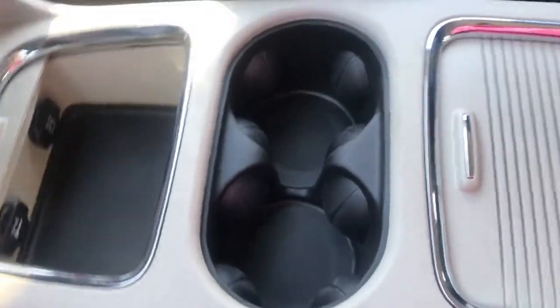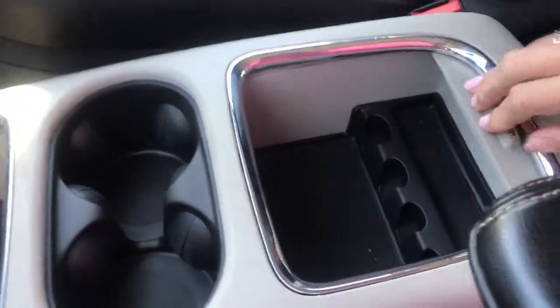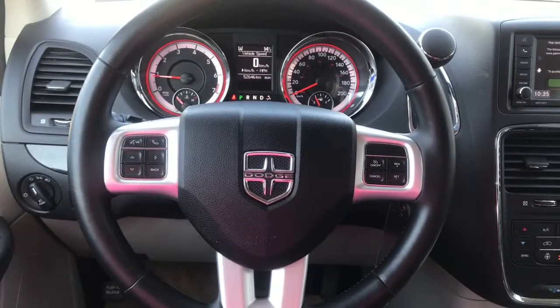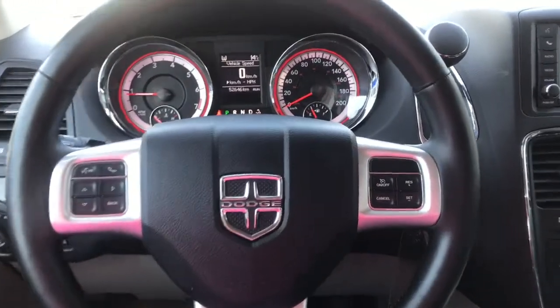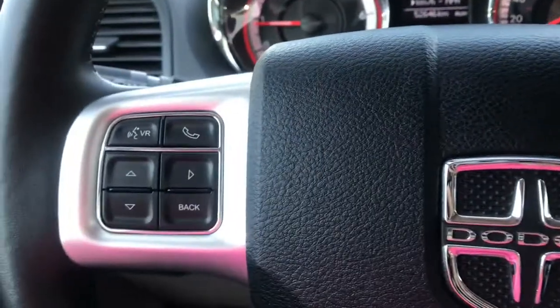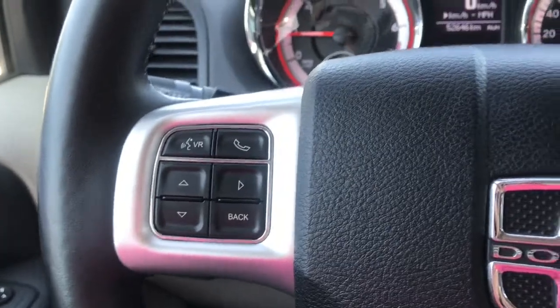You've got your cup holders in the middle. And in the back, another covered one that you can pull back — you can see you've got a change holder and a two-tiered storage area in there. Looking at our leather-wrapped heated steering wheel, we can see on the right-hand side we do have all of our cruise control settings. And on the left-hand side, we've got our voice recognition, phone command, as well as our dash controls.